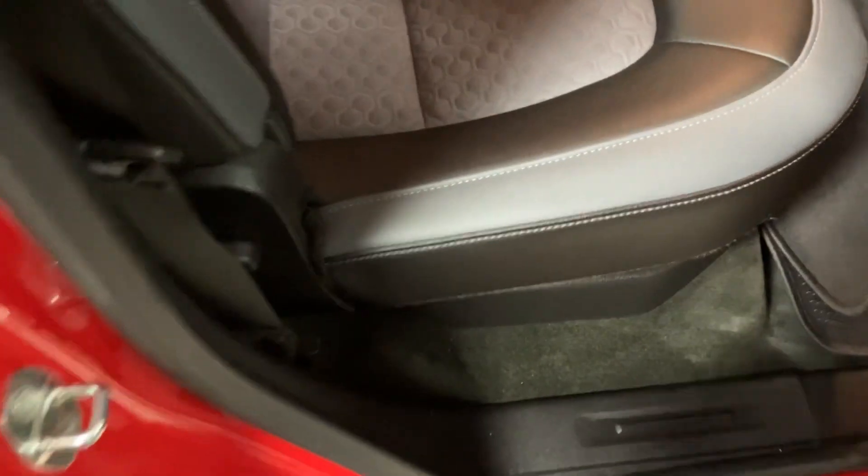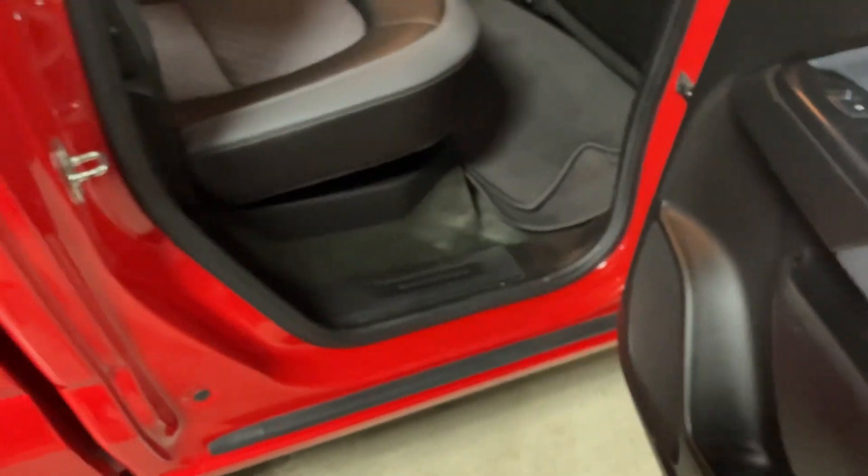The back seat looks pretty awesome. It's got a slider window and also has rear defrost. These seats do flip up — you just pop this little button here. The seat does flip up and there's kind of a little compartment under there, as you can see.